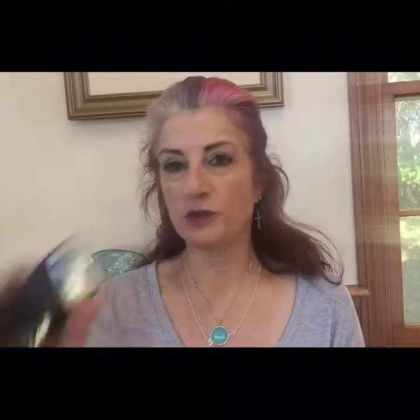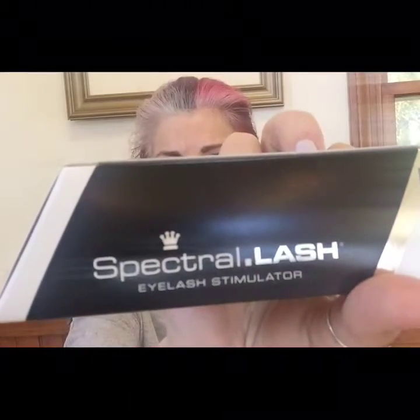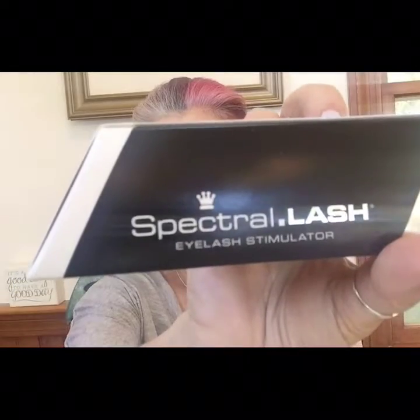Then this box is the Spectral Lash Eyelash Stimulator from DS Labs. We get a lot of stuff from them as well, usually for thinning hair and stuff like that. Not a big fan of their stuff — their stuff has never really thrilled me. They had a cellulite cream in last month's box that I've been using a bit, but I just can't remember to put it on.